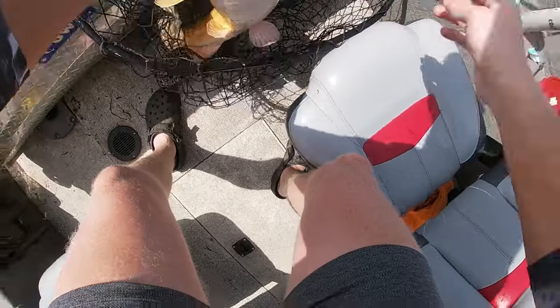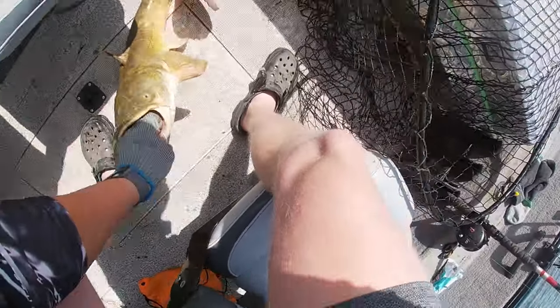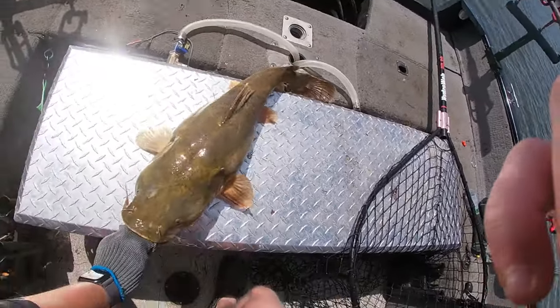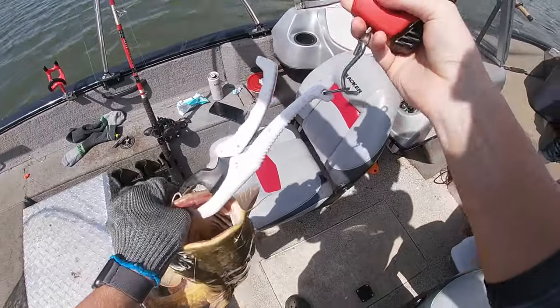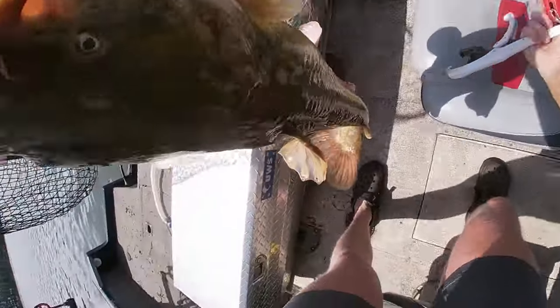I'll watch the rod — chill out buddy! Come on, you're a flathead not a blue cat. I hooked him through the top of the mouth. Got you baby! Let me put you right here so everybody can see you. He's stuck to my glove — look at that boy!